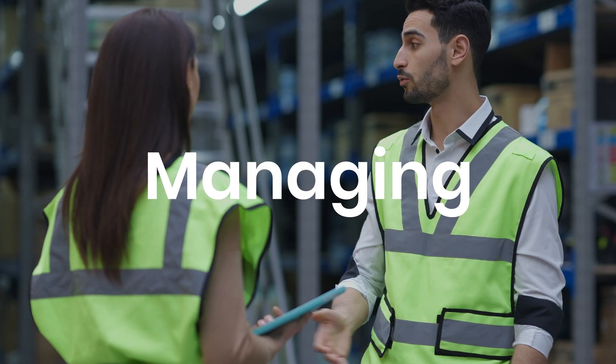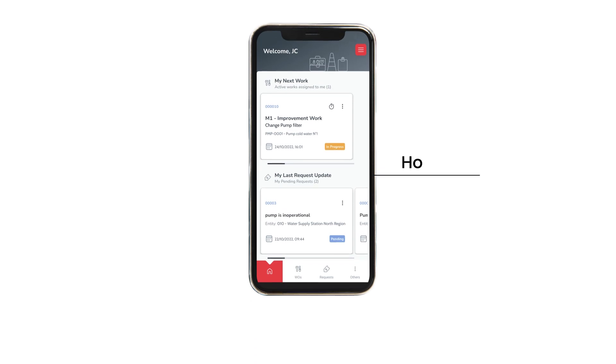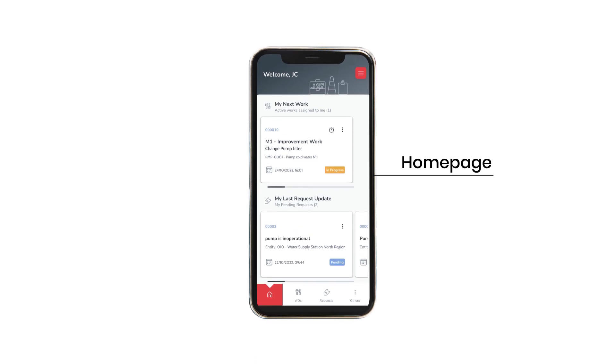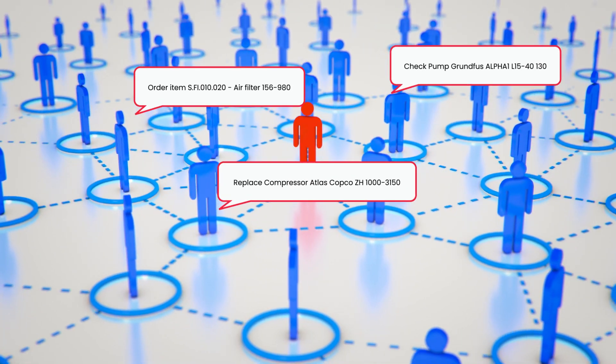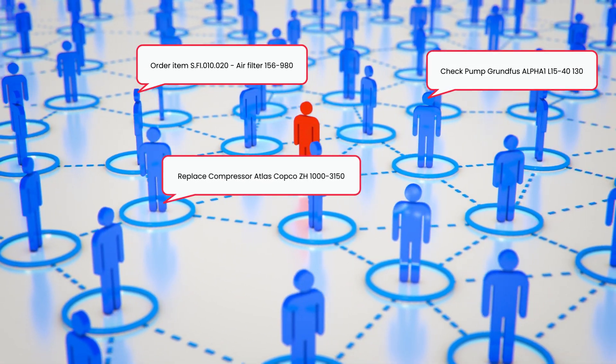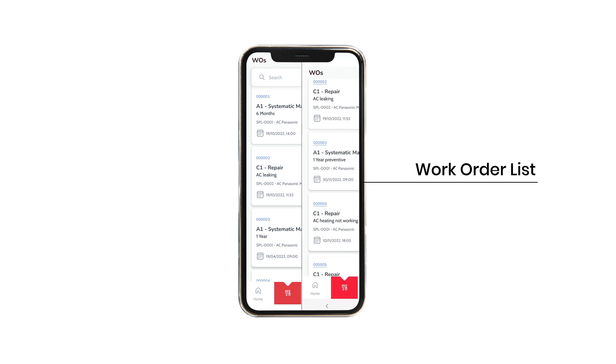Managing has never been easier. Assign priorities for your maintenance team. The ManWinWin app's homepage shows each user their pending work and necessary actions that need to be taken, which helps to organize your workforce. Keep an eye on the work order list to easily track the status of each team member's job.